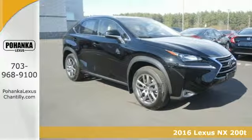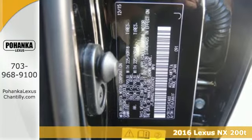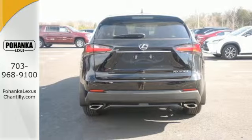It's a 2016 Lexus NX200T. Approach without hesitation, reach for the illuminated door handle and smile as you slide into the urbane interior.